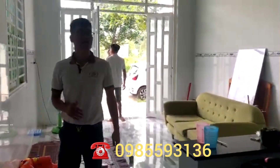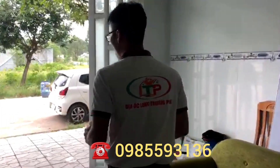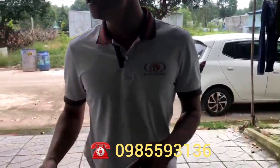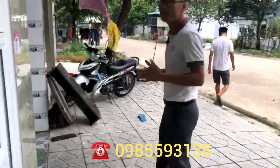Bây giờ thì mình sẽ đi sang bên cái kiot và cũng như là lối đi vào phòng trọ như thế nào. Một điều đặc biệt về sản phẩm này là hiện tại thu nhập cho thuê là 20 triệu 1 tháng.